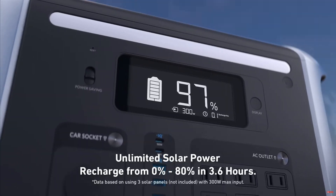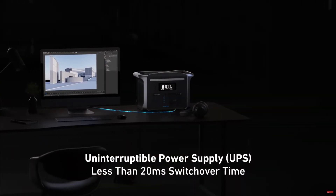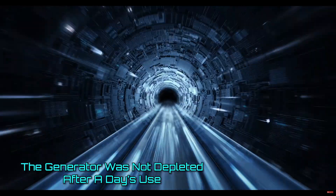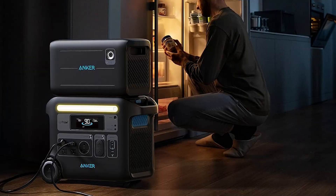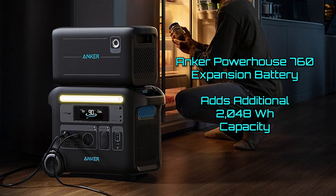In our testing, we used the Solix F2000 to run our team's entire camping setup for an entire day — lights, laptops, and kettles all running on the battery. Despite all the usage we got out of it, there was still energy left at the end of the day. If you need more than two kilowatt-hours, Anker offers the 760 expansion battery, which adds another 2 kilowatt-hours to the package.